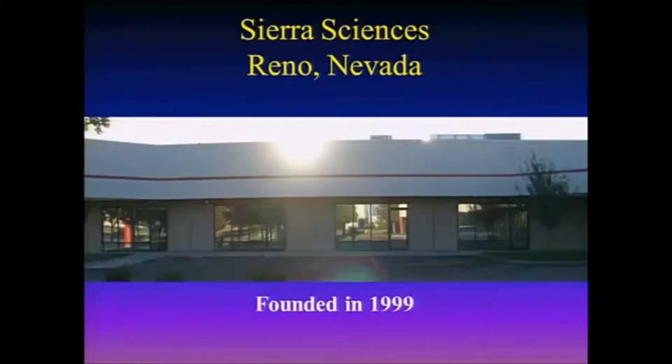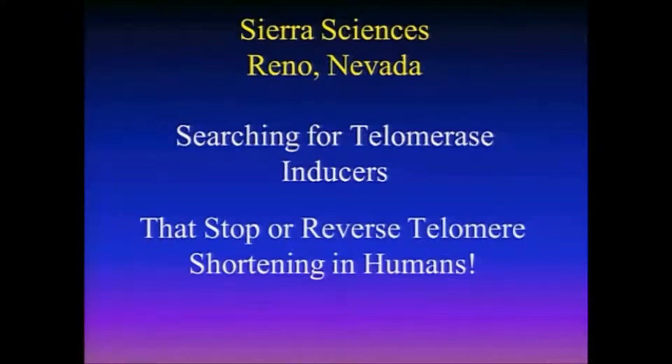My company is in Reno, Nevada. We've been working there since 1999. We're searching for telomerase inducers — things that will cause the induction of telomerase inside of our cells that stop and reverse telomere shortening in humans. That's the number one only goal of my company.